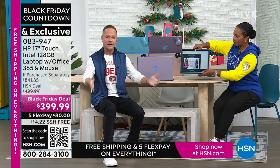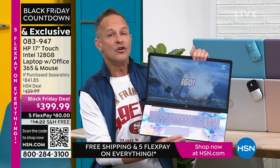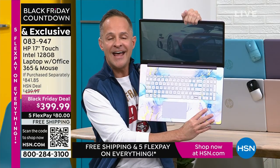HP is the number one selling computer brand in America — if you're walking into a store asking what's number one, you just put HP in your cart. HP is also the number one selling brand here at HSN overall. We at HP work very hard to bring exclusive colors and bundle in things like Microsoft 365 — things you don't see anywhere else. We also work with the biggest brands in the world, like the number one computer processor in the world: Intel inside. Intel quad-core processing is built into your computer.